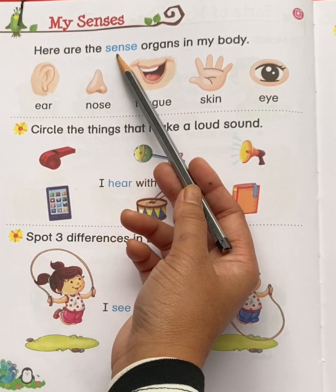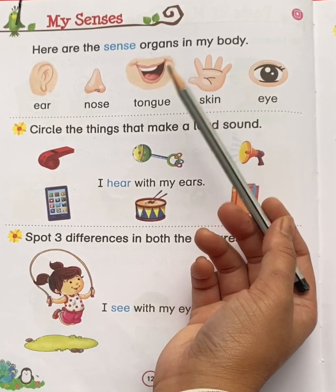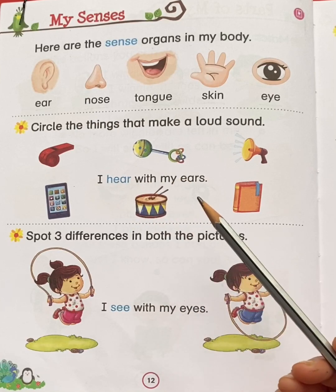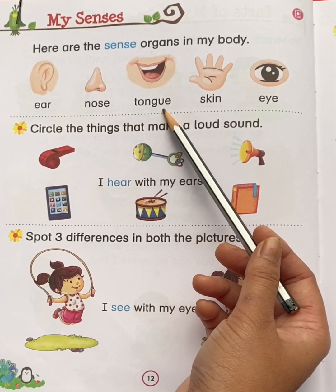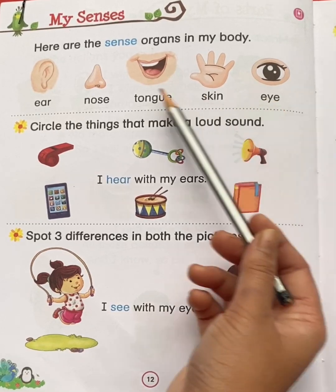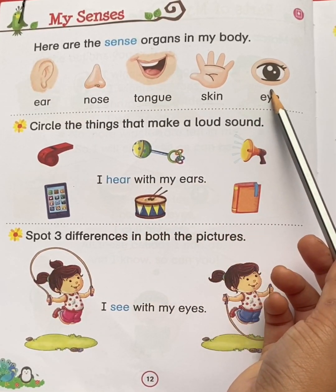Here are the sense organs in my body. So children, we have 5 sense organs: ear, nose, tongue, skin, and eye. These are the 5 sense organs.